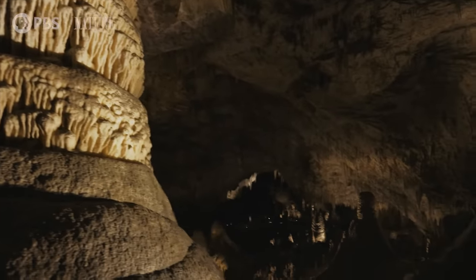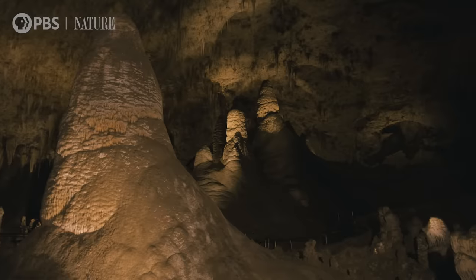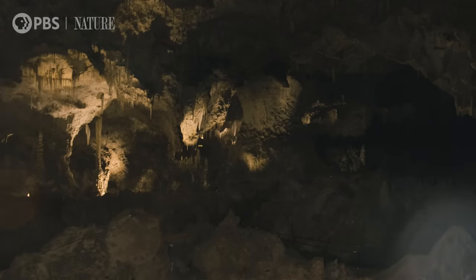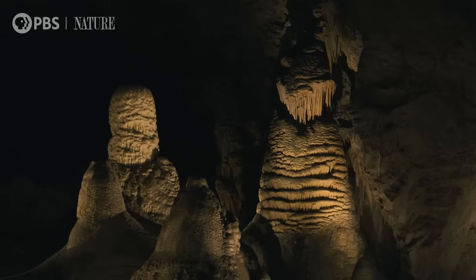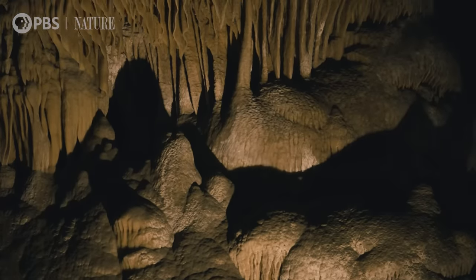Below the Chihuahuan Desert in southeastern New Mexico lies an extensive system of limestone caves, among them the pristine Lechuguilla Cave and the famed Carlsbad Cavern, home to one of North America's largest underground chambers. But there's more to this subterranean world than gigantic geological formations — it's also ground zero for a microbial war that's been raging for thousands of years right beneath our feet.